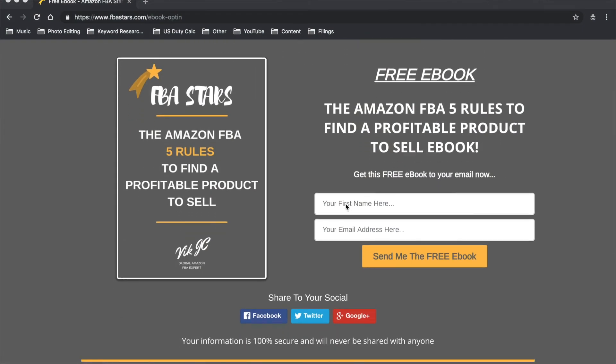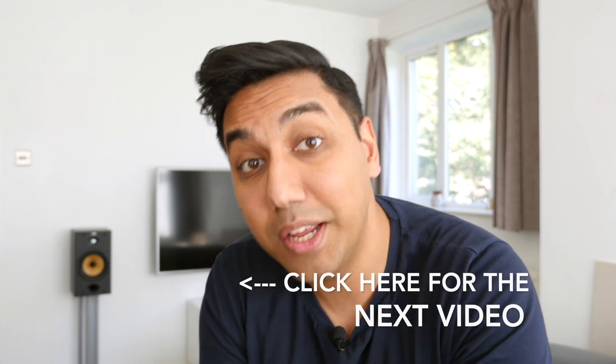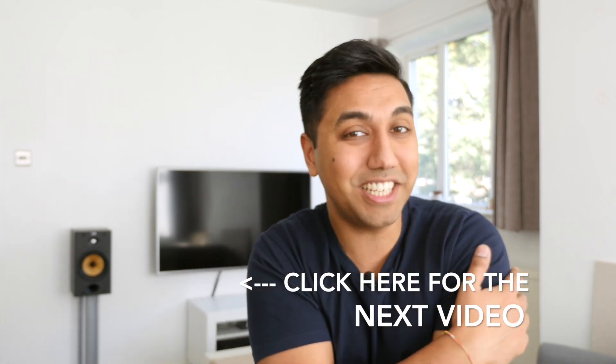The competitions are still ongoing so go check out those videos and enter. If you're new to Amazon FBA, I've made a free ebook that covers product research and gives you simple rules to help you find your first profitable product. Click the first link in the description, enter your name and email, and it'll come straight to you. Make sure you subscribe, hit like, and if you have any questions or video requests, let me know in the comments below. I'll see you in the next video.